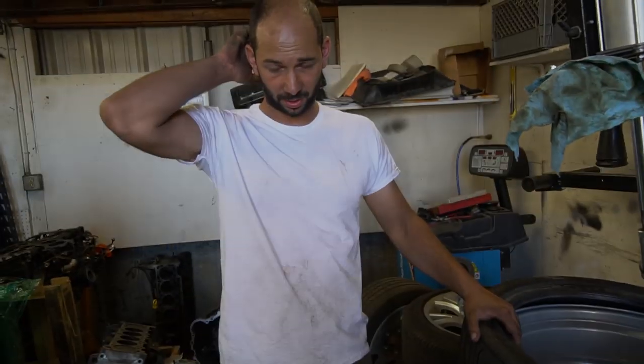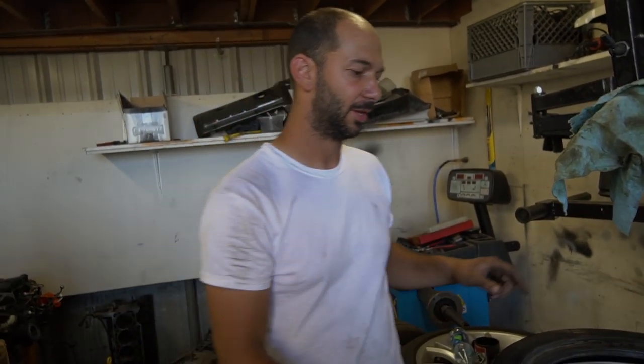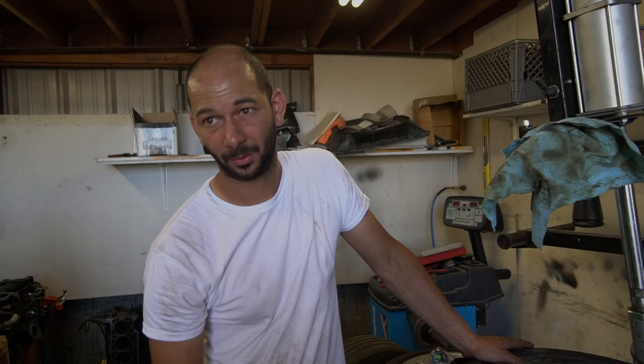Actually the exact same tire. I'm worried with the slightly more aggressive wheel fitment it might rub a little bit - that car has spacers on it though. I really don't want to run 245 squared, so I'm going to see if I can find some a little bit wider for the rear. I don't want to stretch a 245 on a 10.